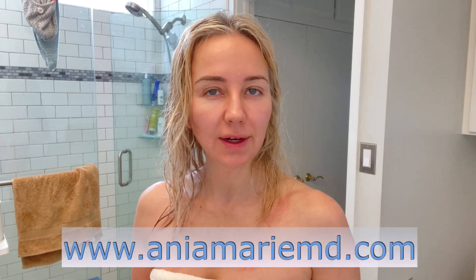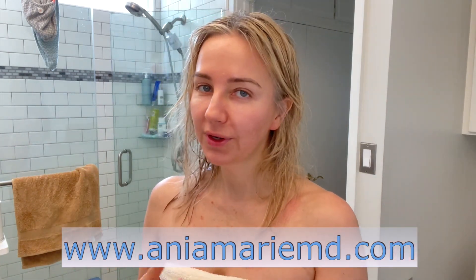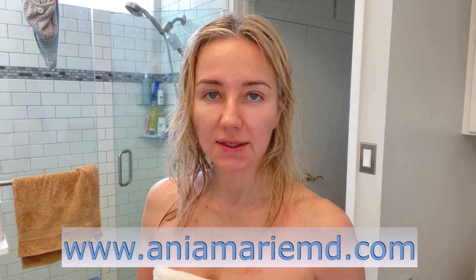Welcome, you guys. I've had a lot of requests for my current skincare routines. So today I am sharing my morning routine. A lot of it is the same, there are a few new products, and there's another new routine which I'm actually going to start off with.